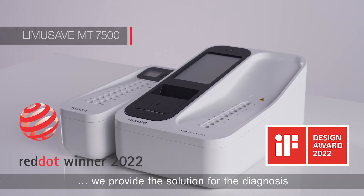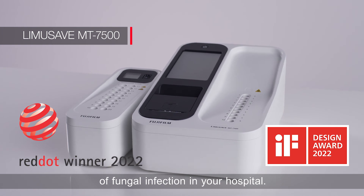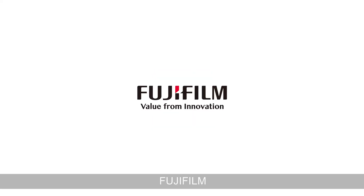We provide the solution for the diagnosis of fungal infection in your hospital. FUJIFILM. Value from innovation.